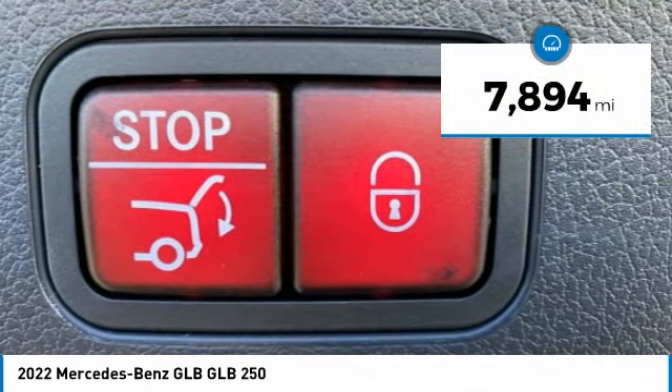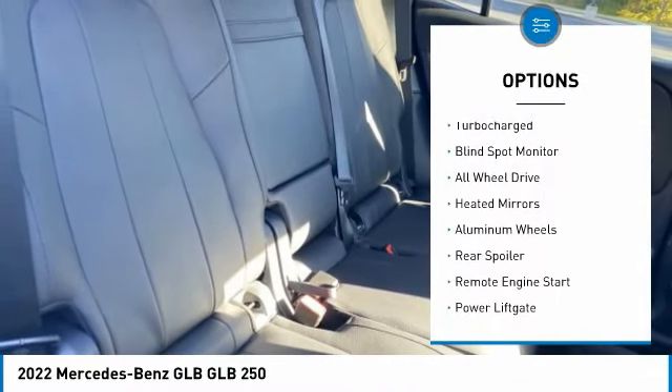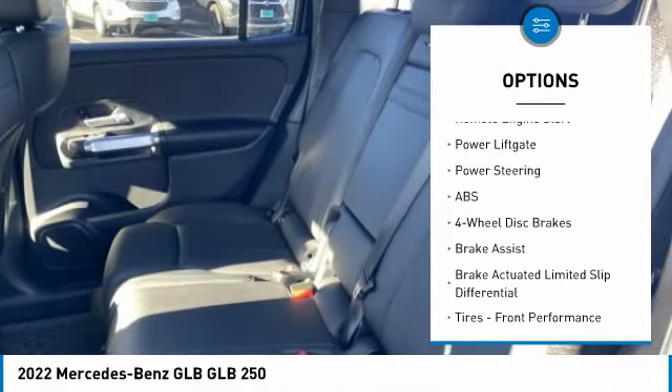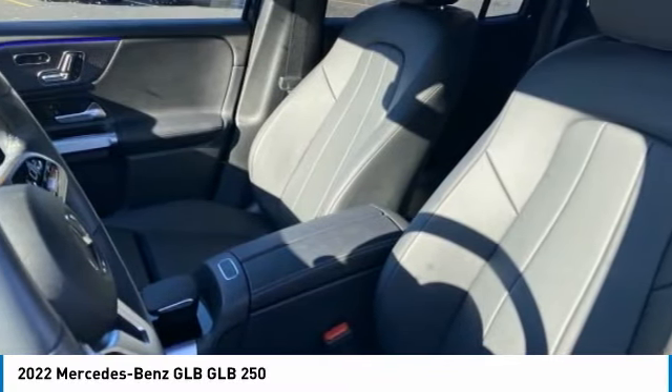This vehicle has less than 8,000 miles. Here are some of this vehicle's great options: rain-sensing wipers, tire pressure monitor, turbocharged, blind spot monitor, all-wheel drive, heated mirrors, aluminum wheels, rear spoiler, remote engine start, power lift gate.